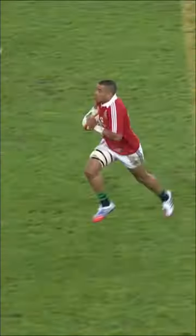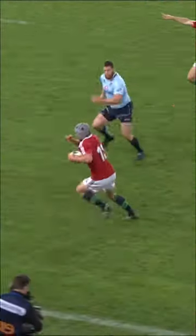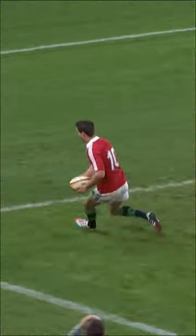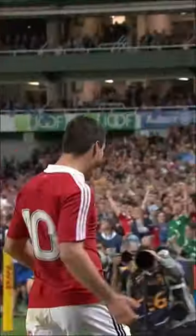And Watson. But here's Zeebo. Jonathan Davis again, finding himself in a little bit of space on this side. Inside to Saxton. This time, the Lions score in the corner.